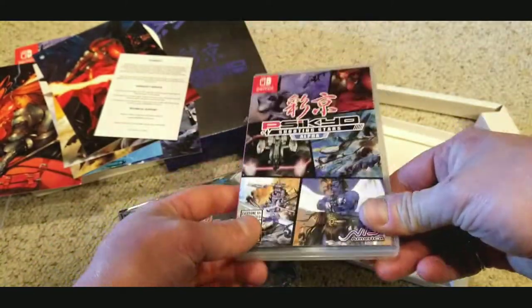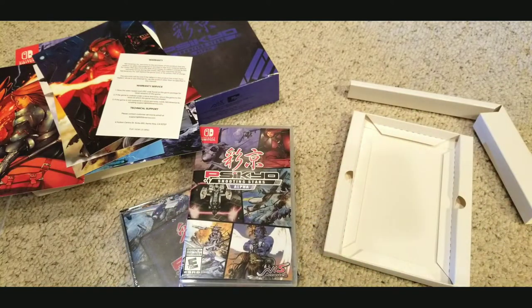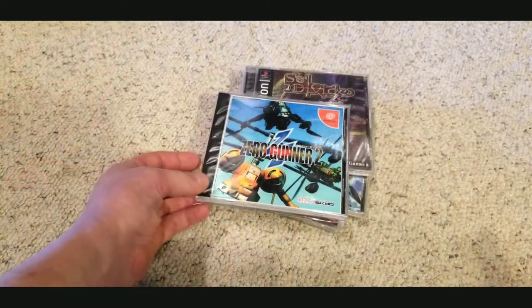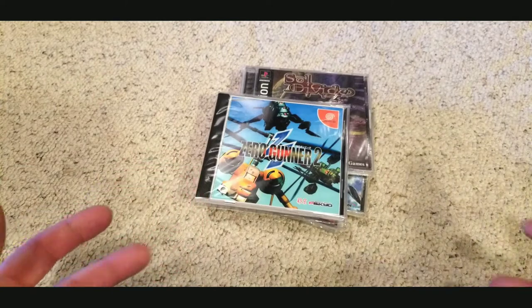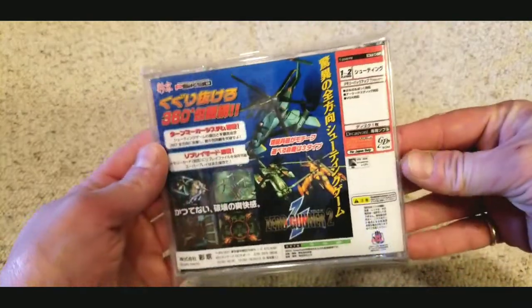Everything this collection comes with: you get art cards, you get that art book inside the game, and of course you get that killer soundtrack. I recommend listening to the Strikers 1945 2 soundtrack — it's killer. Now I'm going to show you some other games I have that are related releases before they came out on the Switch.